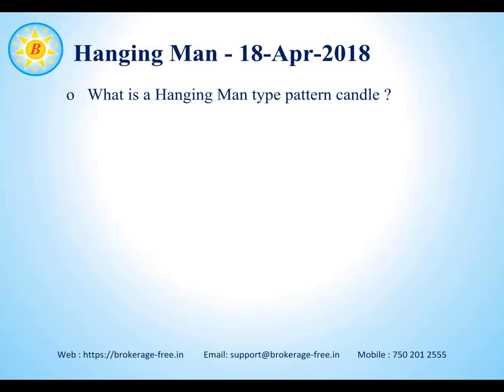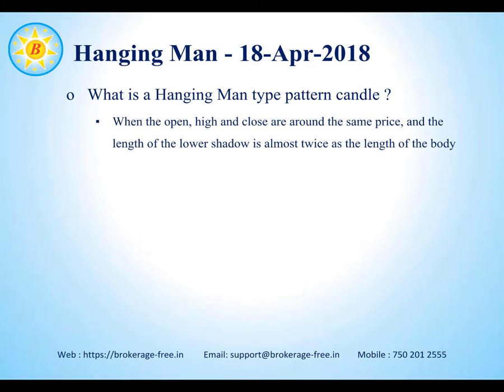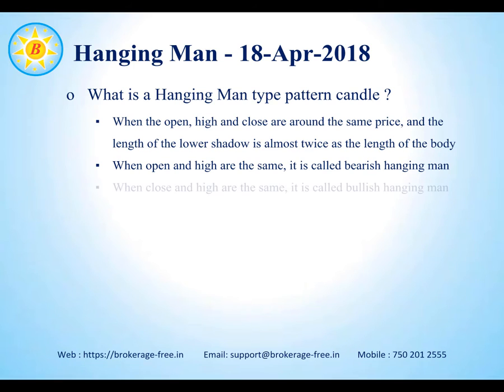Let's have a look at what the hanging man candlestick pattern is. When the open, the high and the close are at the same price and the length of the lower shadow is almost twice the length of the body, it forms a hanging man pattern. When the open and high are the same, it is called a bearish hanging man candle. When the close and high are the same, it is called the bullish hanging man candle.